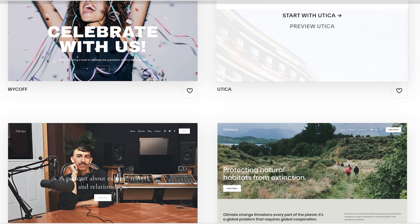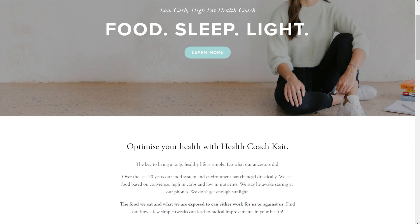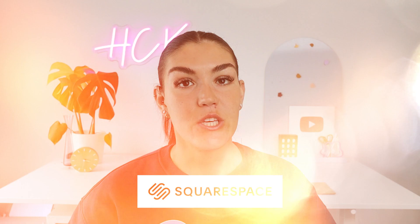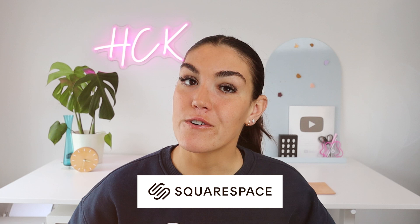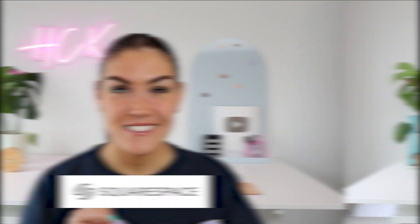Now, before we get into the final two unexpected signs of insulin resistance, I'm going to take a quick moment to tell you about today's sponsor, Squarespace. Squarespace is a platform for all of your online business needs. Beyond allowing you to build and customize a website, you can also manage mailing lists, send out email campaigns, host an online store and accept transactions — and that's just scratching the surface. I've been using Squarespace for years ever since I launched my online coaching business and I cannot recommend it enough. Head to squarespace.com/healthcoachkate to start a seven-day free trial — no credit card required. When you're ready to launch, use code healthcoachkate to save 10% off your first order.